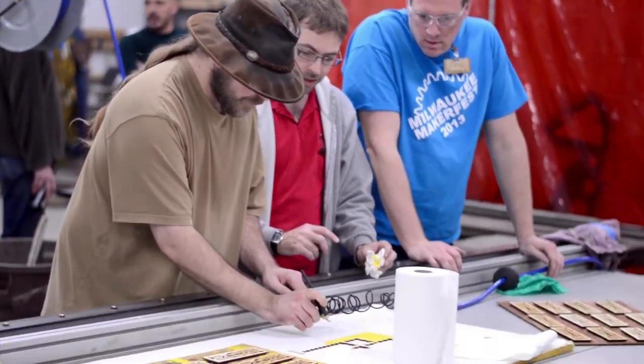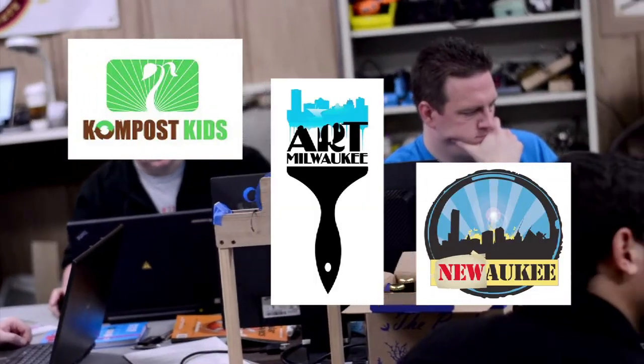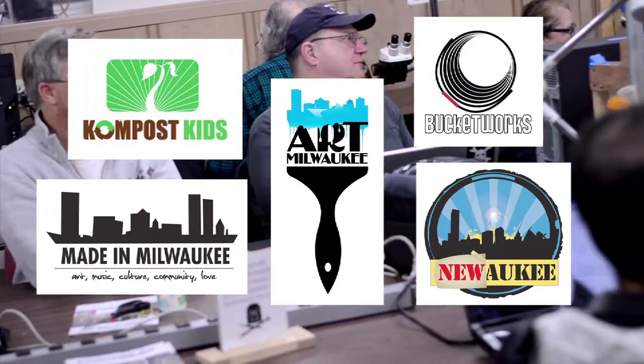Some of the groups we've worked with include Compost Kids, New Walkie, Art Milwaukee, Bucketworks, Made in Milwaukee, and too many others to mention.